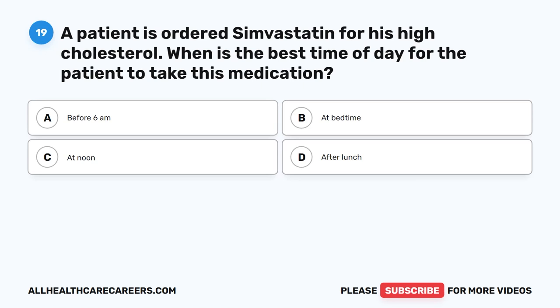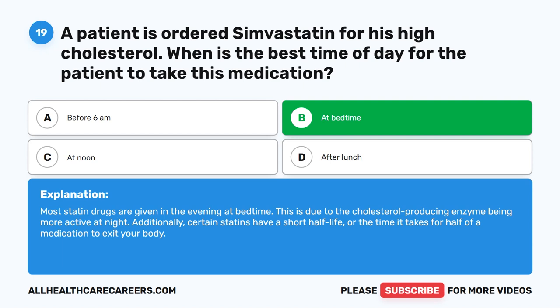Question 19. A patient has ordered simvastatin for his high cholesterol. When is the best time of day for the patient to take this medication? A. Before 6 a.m. B. At bedtime. C. At noon. D. After lunch. The correct answer is B. At bedtime. Most statin drugs are given in the evening at bedtime. This is due to the cholesterol-producing enzyme being more active at night. Additionally, certain statins have a short half-life — the time it takes for half of a medication to exit your body.